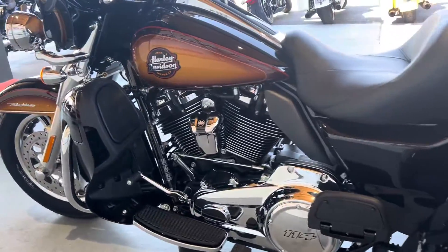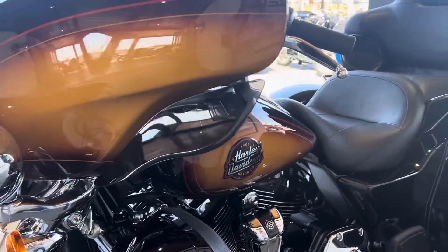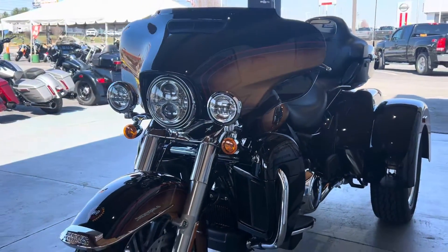For those of you who are looking to maybe get off two wheels and get on three, this would be the perfect motorcycle for you, especially if you like that batwing style fairing. It does have the lowers as well. Very awesome motorcycle.